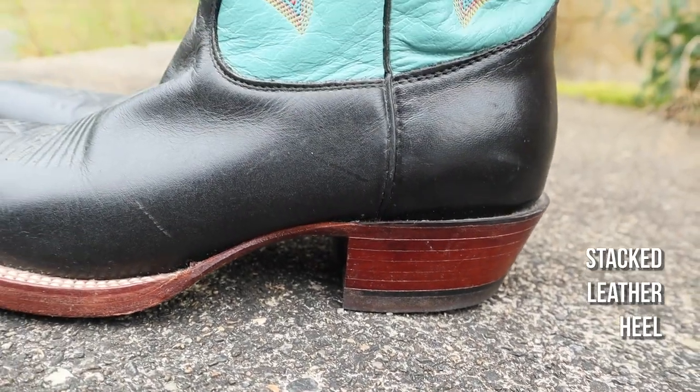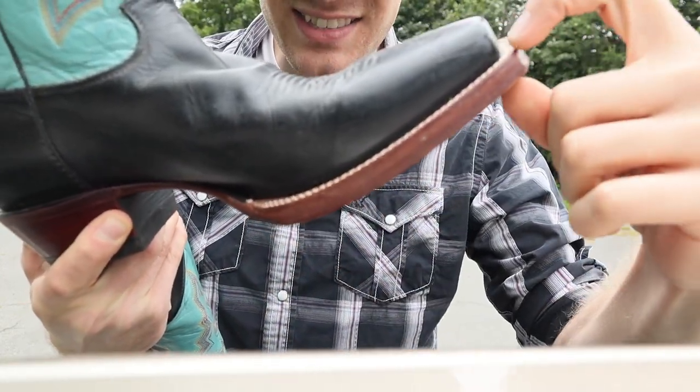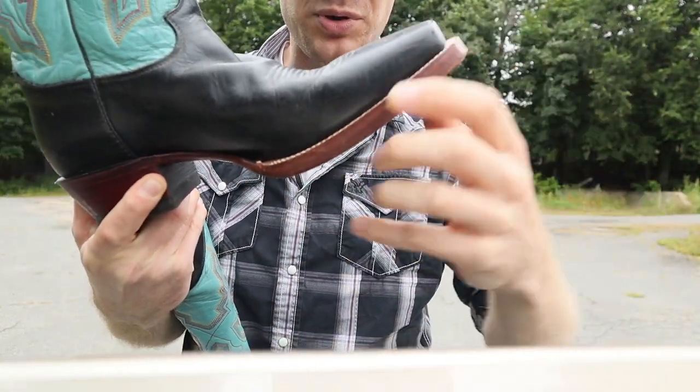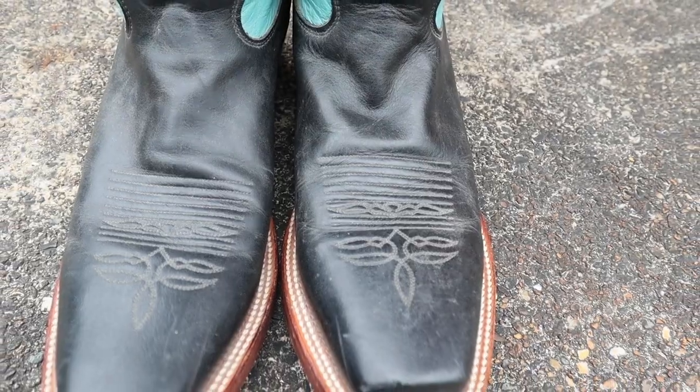Stacked leather heel. This outsole here — look at how thick it is. This is a beautiful boot. You've got around like a seven square toe, I believe.